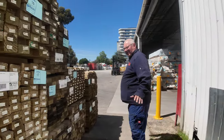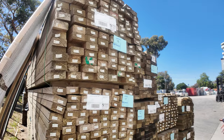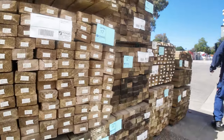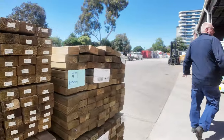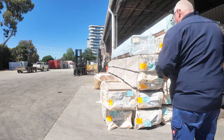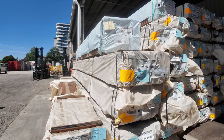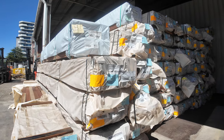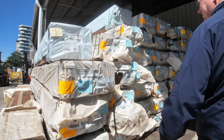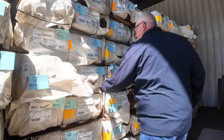More packs of treated pine clearance packs there. A bit of 90x45 there. Lots of decking in again this week — 86 by 19, we've got in a number of different species including a spot of gum there. Queensland mix harbour we have in a 135 by 19. A few packs scattered throughout such as this one here.